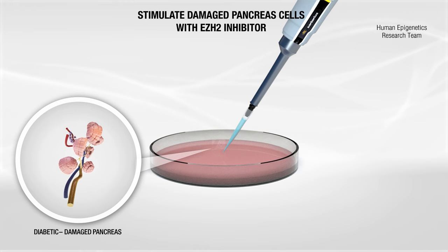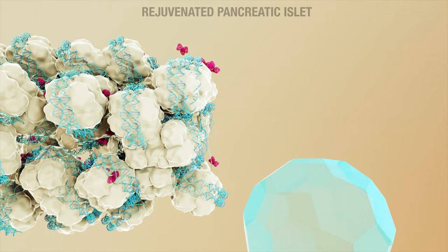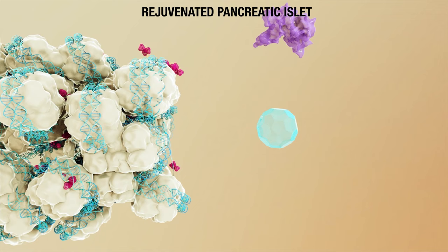Using pancreatic cells derived from child and adult type 1 diabetic donors and from a non-diabetic person, they demonstrate how insulin-producing cells that are destroyed in people with type 1 diabetes can be regenerated.